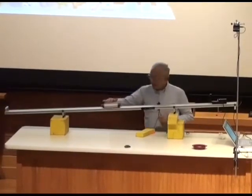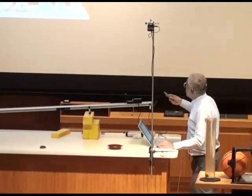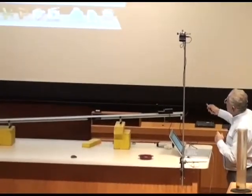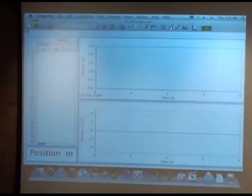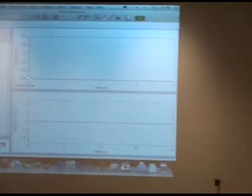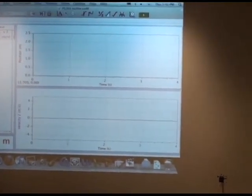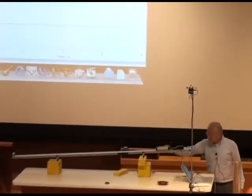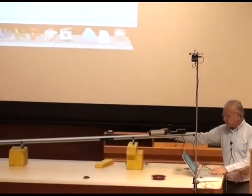I'm going to replicate this using a cart — which we'll use many times in this course — going down an incline, and plot the same quantities with the sonic ranger. I'll plot velocity as a function of time and distance traveled versus time on graph paper. Instead of a basketball falling straight down, I'll use this cart going down the ramp.